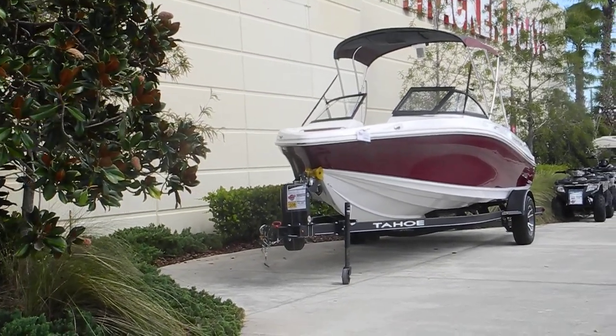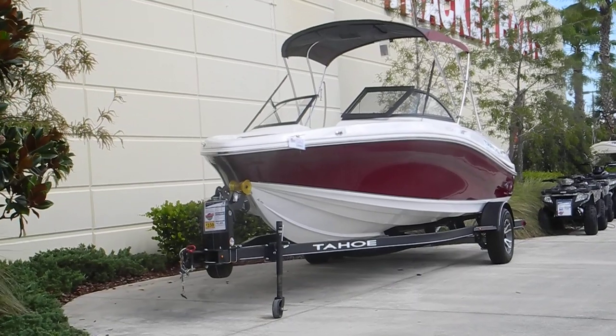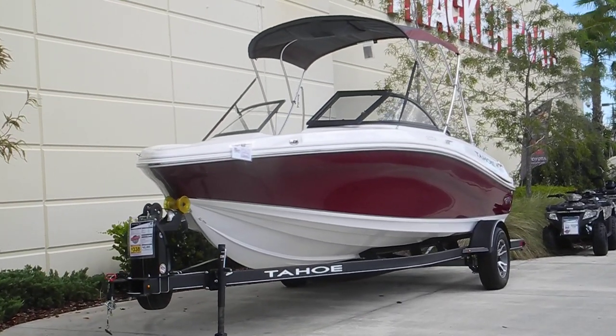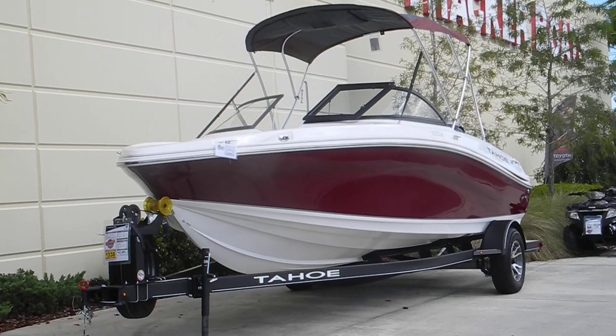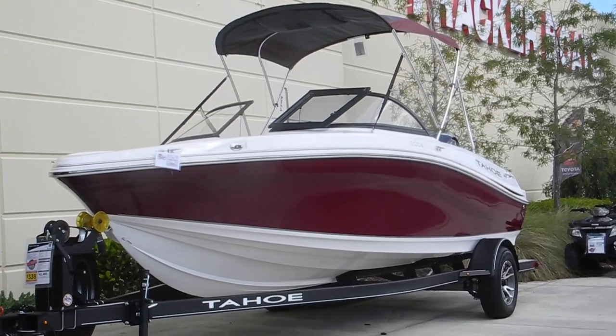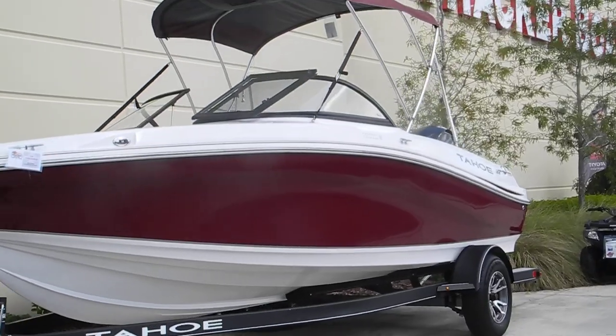We're driving and videoing. This is a V hull. It also has a bow rider option and a windshield. That boat is $42,000 and it comes with a single axle trailer.